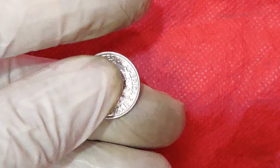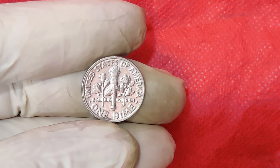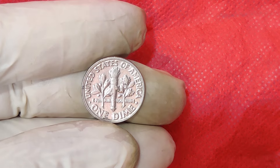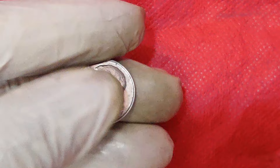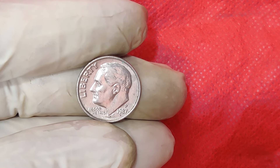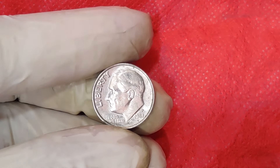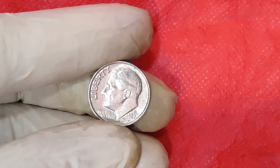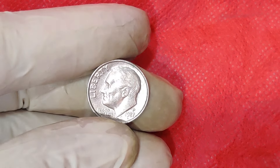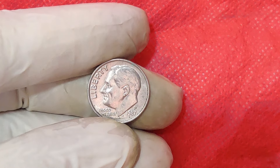The 1987 Mint Mark 1 Cent Dime is a fascinating coin due to a rare minting error. Most coins from this era are straightforward and ordinary, but this particular piece stands out because of its unique characteristics. The term mint mark refers to the small letter or symbol on a coin that indicates where it was minted. For the 1987 1 Cent Dime, this mint mark is crucial because it reveals an unusual mistake made during the minting process.